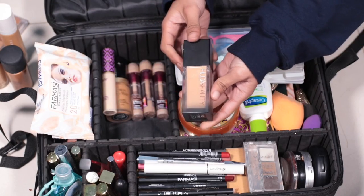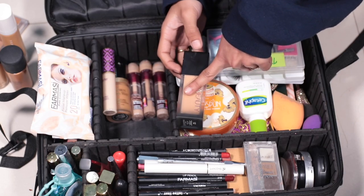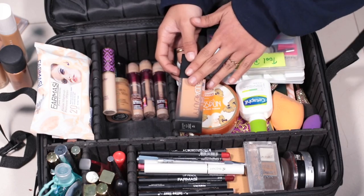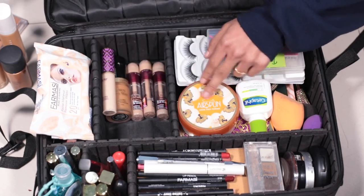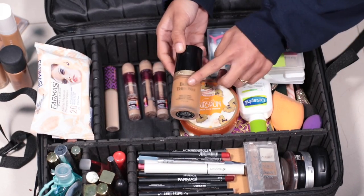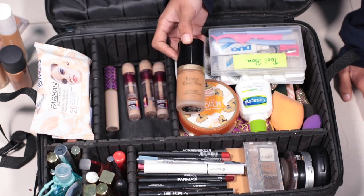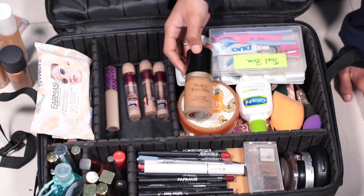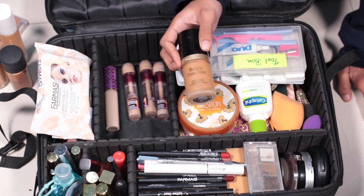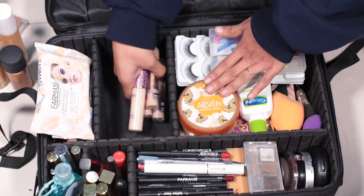I have a Huda Beauty foundation which is full coverage — great for very intense color needs. I also have a Two-Faced foundation in the shade Warm Sand, which is one of my favorites. I also carry Wet n Wild from the drugstore — one of my favorite foundations in the high-end and drugstore range.